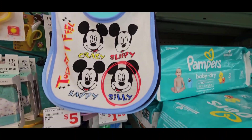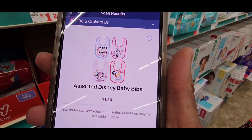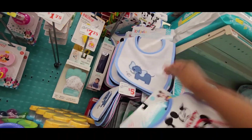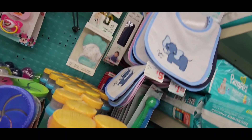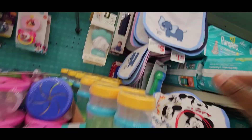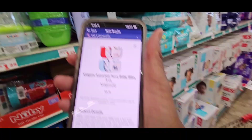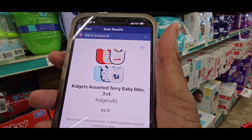So these bibs right here — Disney — they clearanced out at $1.50. How many bibs is on one? It's only one bib. I don't want the three bibs. Let me see this one because that was a Disney bib. Correction — that one bib is $1.50.